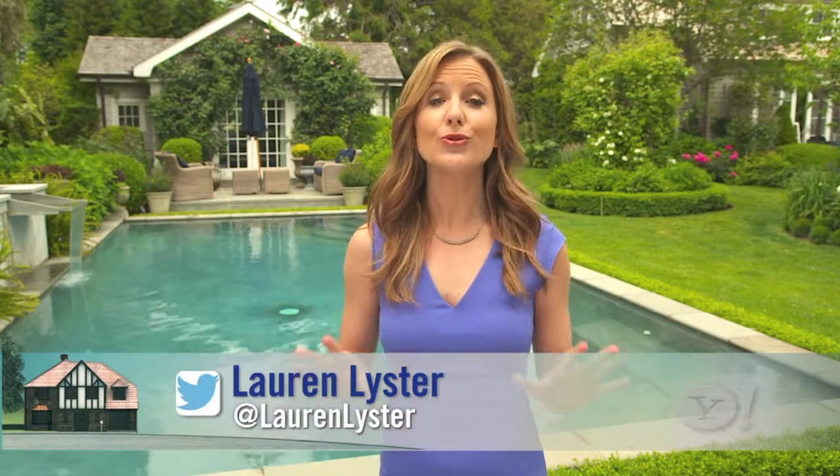Vacation is on everyone's mind as the summer housing season heats up, but is a second home or a summer rental right for you? Well, no matter where you live, a few key strategies can help you land a getaway for less, meaning a summer vacation home isn't as out of reach as you may think.